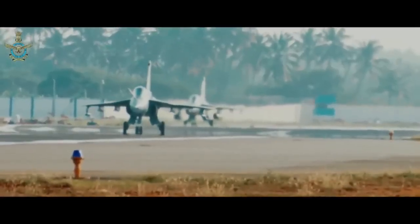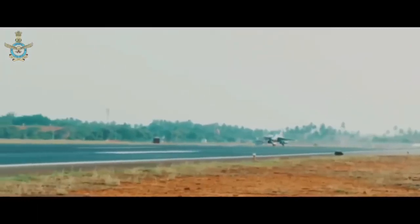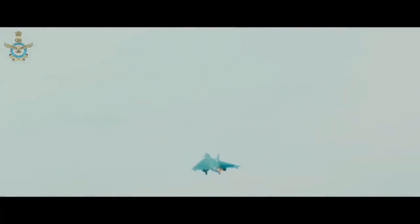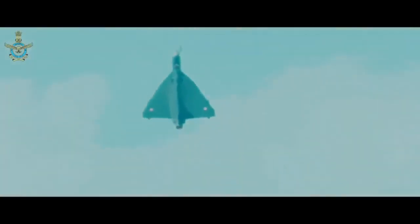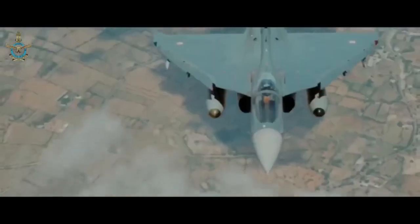The LCA Tejas Mark 1A will also have more indigenous components than Mark 1. The level of indigenization has been increased from 58% in Mark 1 to 65% in Mark 1A. Shortcomings such as increased weight and reduced speed will also be addressed by increasing the use of composites in manufacturing and reducing supersonic drag through more aerodynamic pylons.